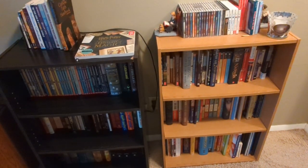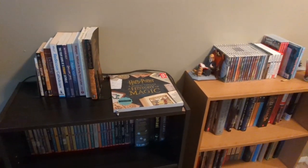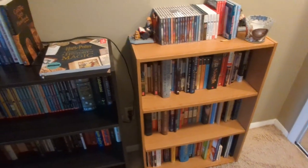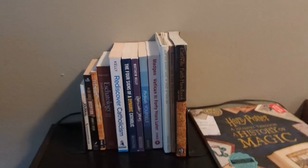Today I thought that I would give a tour of my bookshelves. I'm just going to start off at the top, work my way down to the right, and just show off all the different kinds of books I have.